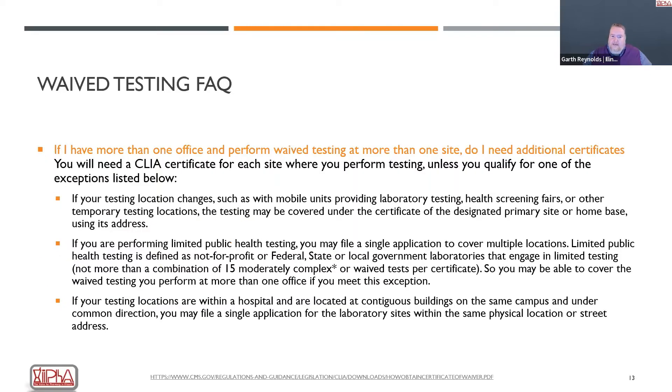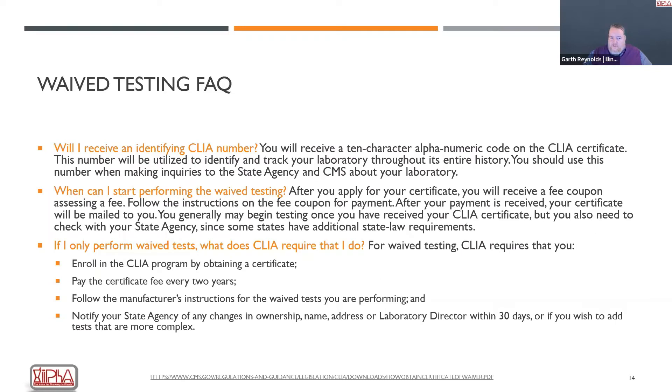If you have more than one office or are performing tests at one or more site, whether you need additional certificates really depends on the type of situation. You'll receive your certificate number — it's a bit of a confusing application process, which we'll talk about shortly. What's really good about the certificate is that once you have it, it's good for two years and it's very easy to keep up to date.